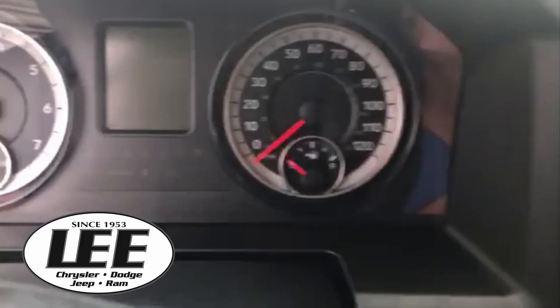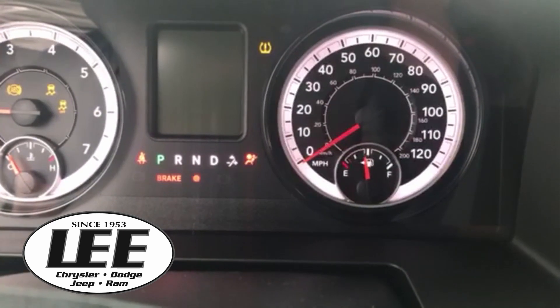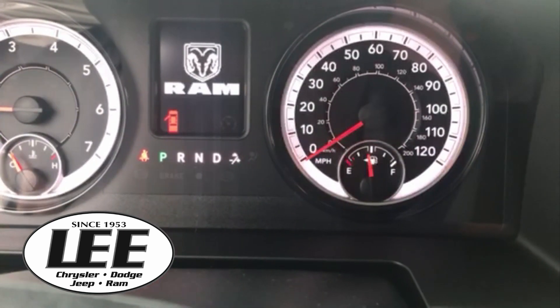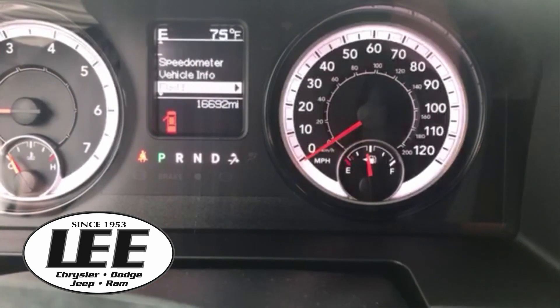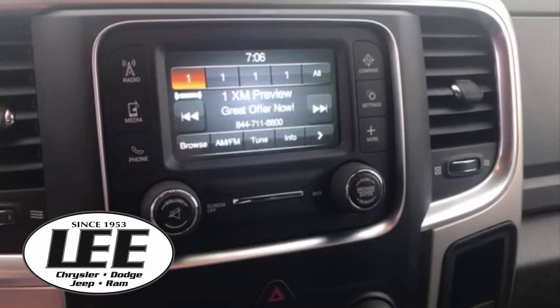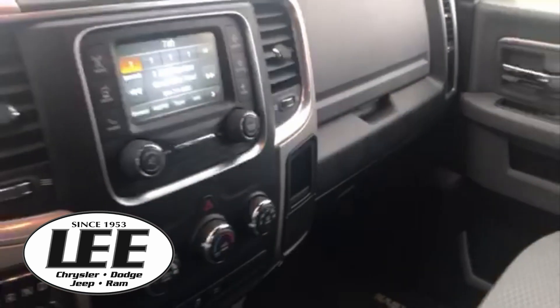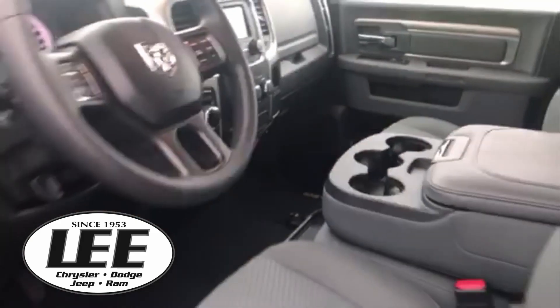We're looking at just above $16,000. Here it comes up — 692 miles. And your radio — you do have Sirius XM radio. There's your backup camera, and there are some more features on here that you need to see.